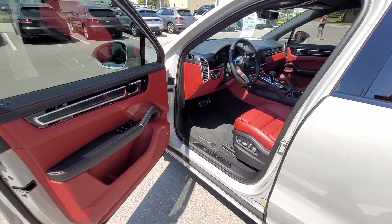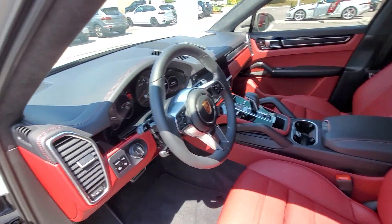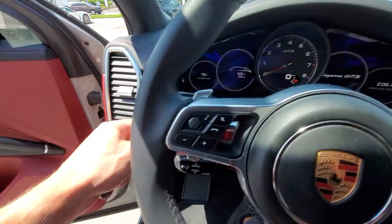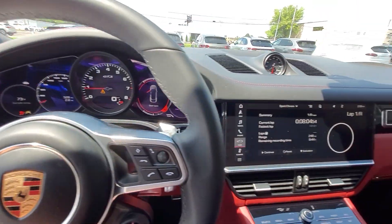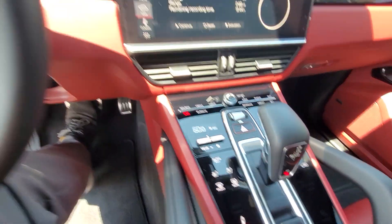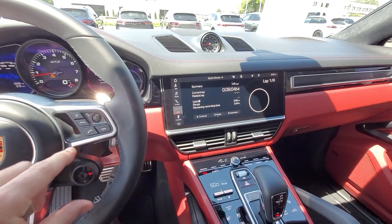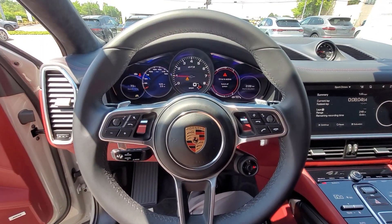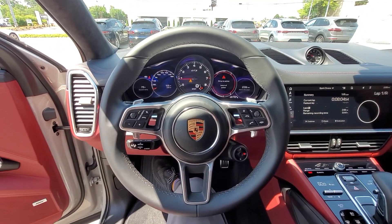Our build sheets are on the website at harperporsche.com, but what a cool rig. GTS's are some of the most sought after — they have the twin turbo V8, Sport Chrono, of course heated and cooled seats, sport exhaust. One of the best sounding exhausts you've probably heard, as you may have seen in some of my other videos.